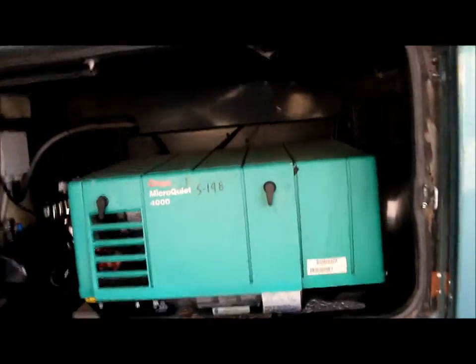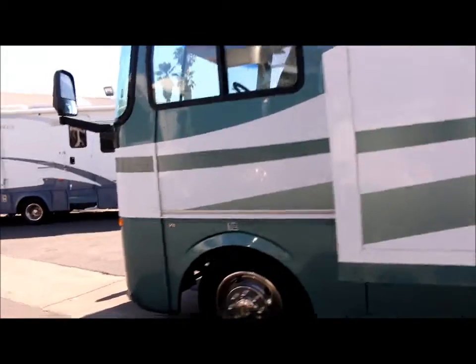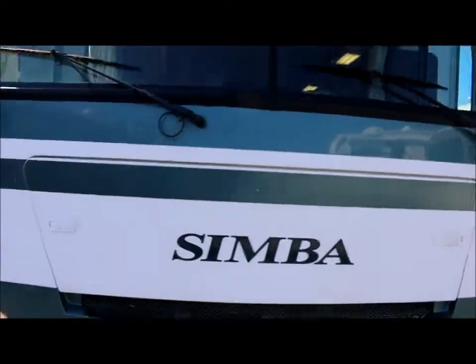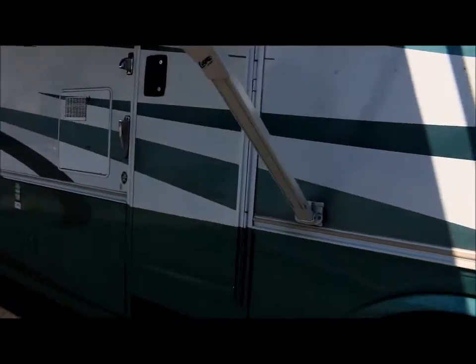You've got your own Microquiet 4000 generator on it, and then more storage in the other two compartments. It's on the Triton V10 engine and it runs really good. I think it's only got about 35,000 miles but we'll double check that when we make our way inside, which we'll do now.